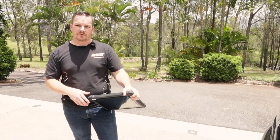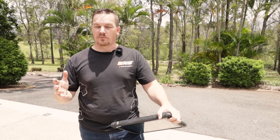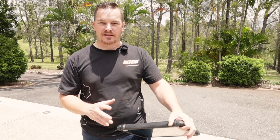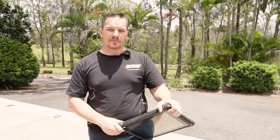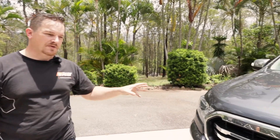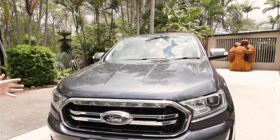Hey guys, back again and today we're going to have a look at automatic transmission temperatures and to see whether automatic transmission coolers actually make that big of a difference or not. We have a 2020 Ranger here with us. It's absolutely stock standard. The only thing it's got on it is a tow bar and a brake controller.